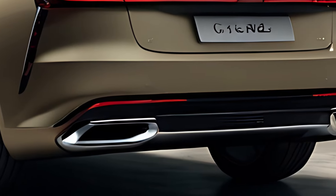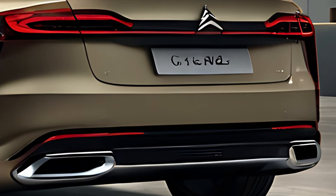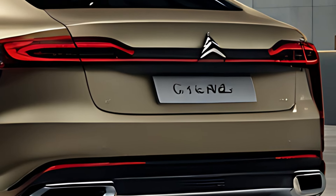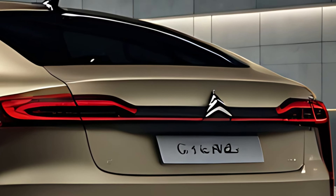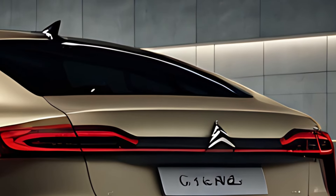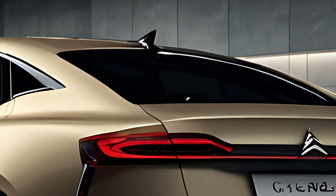Inside, the C5X Hybrid offers a luxurious and spacious cabin, designed with comfort as the priority. Citroën's advanced comfort seats provide exceptional cushioning and support, making long journeys relaxing for both the driver and passengers. The seats are upholstered in high-quality materials.